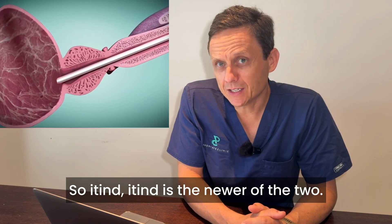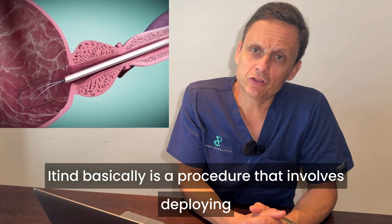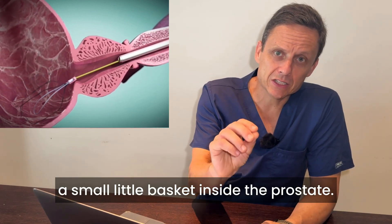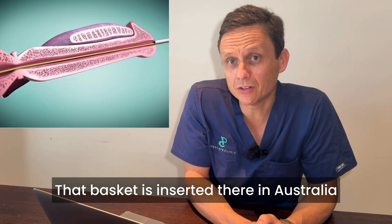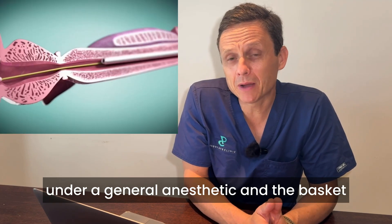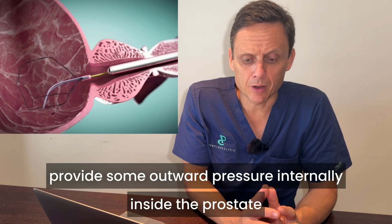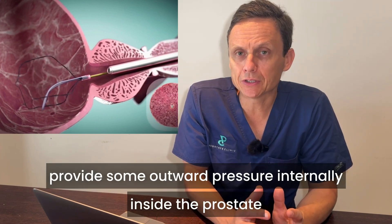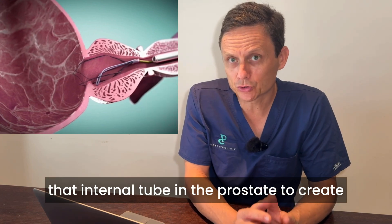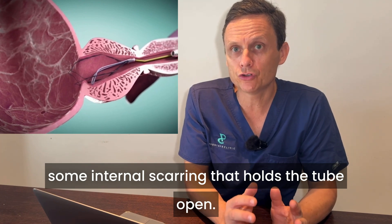So, iTind. iTind is the newer of the two. It is a procedure that involves deploying a small basket inside the prostate. That basket is inserted in Australia under a general anesthetic and sits inside the prostate. The aim of that basket is to provide some outward pressure internally inside the prostate, with a view that it reshapes or remolds that internal tube to create some internal scarring that holds the tube open.